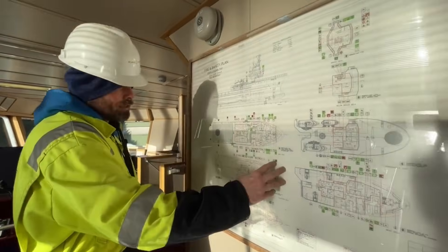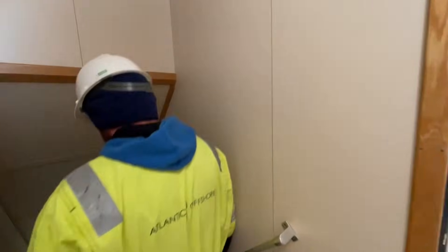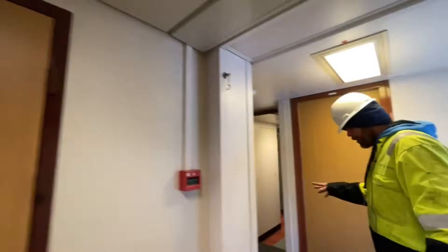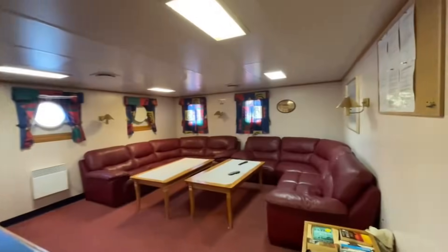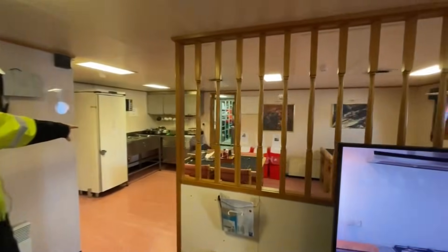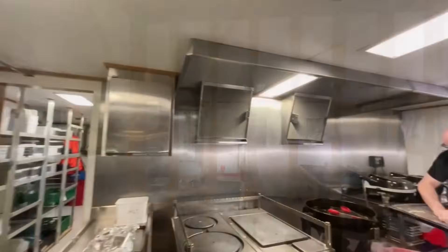Anything you need to find relating to life-saving or firefighting will be on this plan. Now we're going down to the master's level — this is the master's day room and office, with his bunk and toilet inside. These three cabins are new from when the vessel was converted for standby duties. There's a recreation room where the crew can relax and watch TV, and this is the eating area with a bain-marie for serving food.